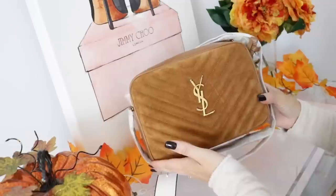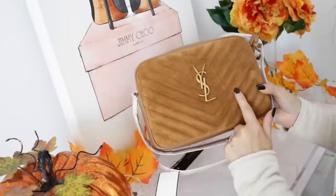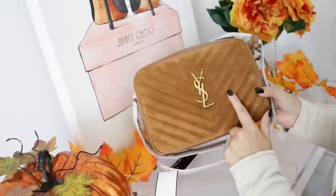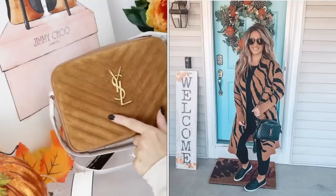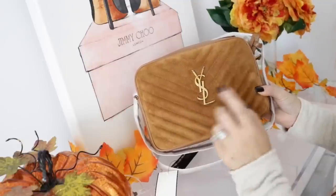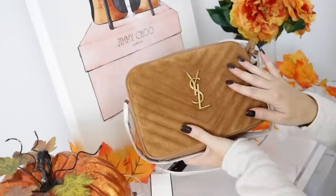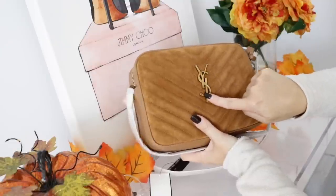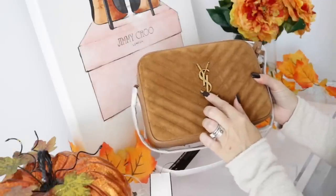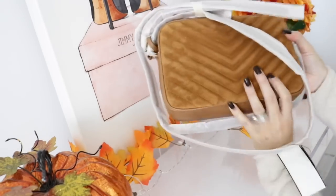The main reason I picked this up is because I don't have anything like this in my collection as far as the color is concerned. If you guys have been watching me for a long time, you know that I just rave about the camera bag — it's comfortable, has an adjustable strap, you can fit a lot in it, dress it up or dress it down. This one is in a beautiful rust color, it's suede, and it has the YSL logo in a tarnished gold — not the shiny gold.